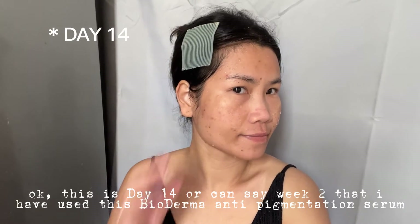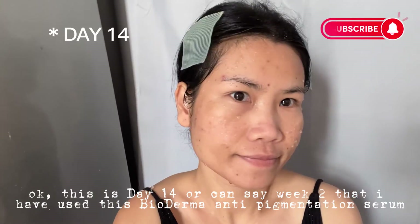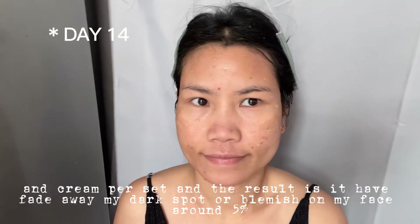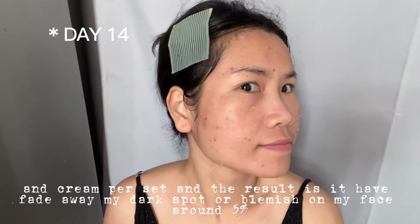This is day 14, or week 2, that I have used this Bioderma anti-pigmentation serum and cream set. The result is that it has faded away my dark spots or blemish on my face around 5%.